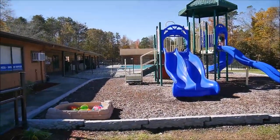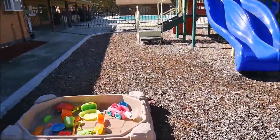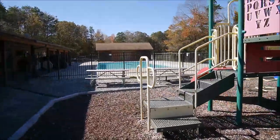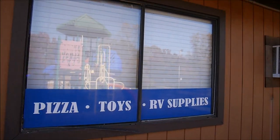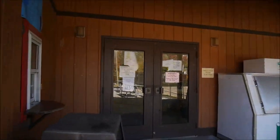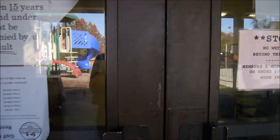Here we have a small playground more suitable for small children, and the family pool. This is also the family lodge, and it looks like they have a shop for summer — even with pizza — but of course it's closed now.